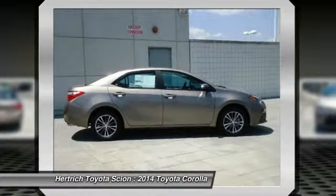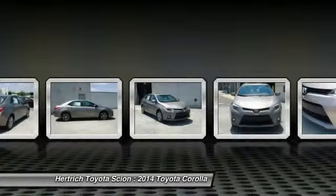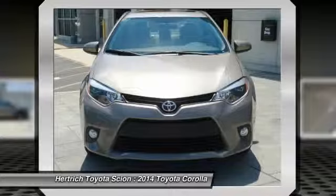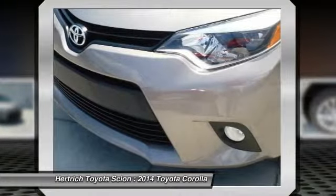This Toyota includes the LE Plus Package, carpeted floor mats, and a power tilt/slide moonroof. More information about the 2014 Toyota Corolla includes 50-state emissions compliance.